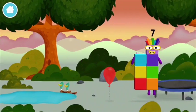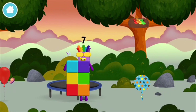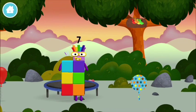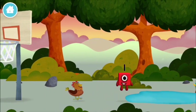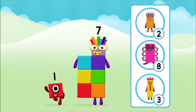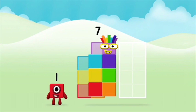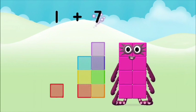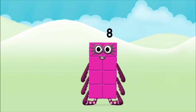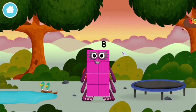Which number block is this? What number block will you make when you add these? Hmm, let's find out! Now add the number blocks together. 7, 1... one plus seven equals eight! Marvellous! You made number block 8! You made a new number block!